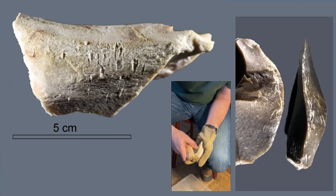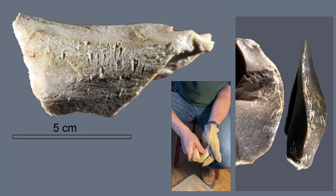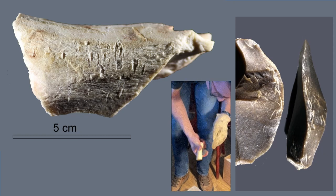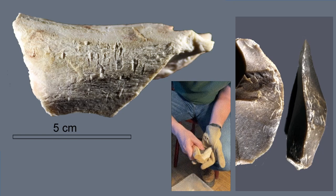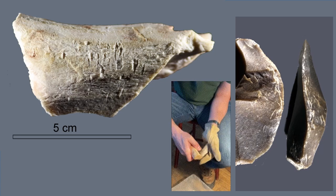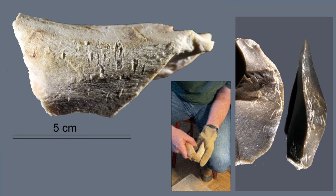The last experiment we want to show is another example of retouching by the pressure method, but this time the retoucher is hand-held. The bone is semi-dry. The traces are well developed. The pattern consists of centered, concentrated, triangular pits and also some linear features. The retouch is unifacial, semi-flat, and multi-series.